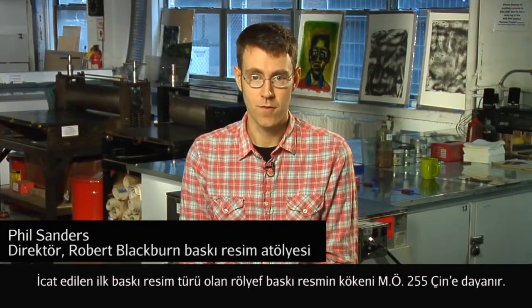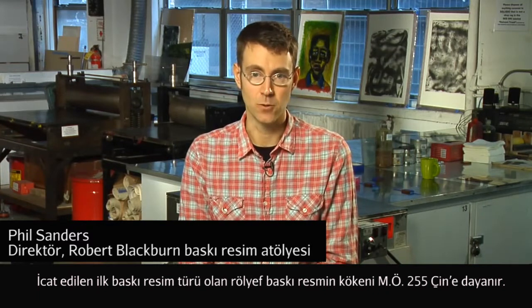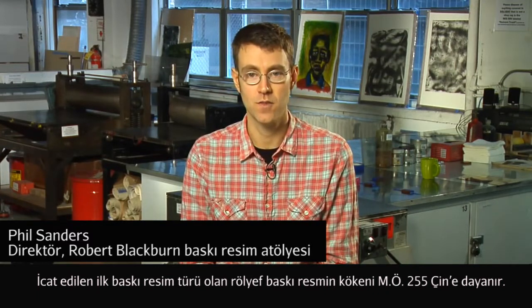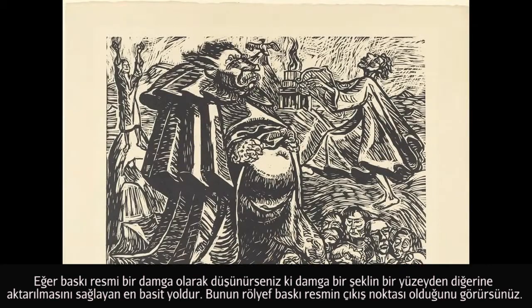Relief printmaking, the first print process invented, had its origins in seals in China around 255 BC. If you think of relief printmaking as a stamp, which is a very basic transfer of an image from one surface to another, that is the initial concept of relief printmaking.